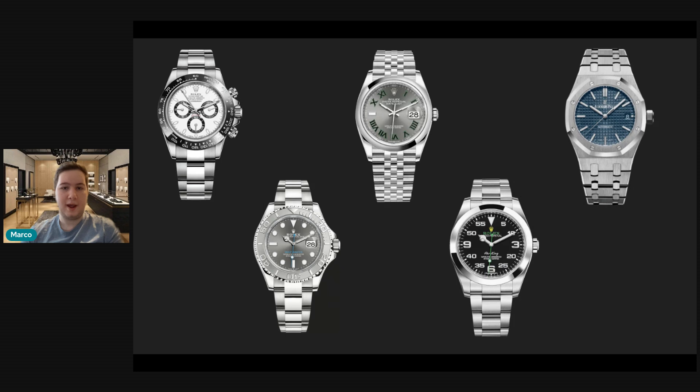We've got an Air King, and last but not least, we've got the 15-450 Royal Oak with a blue dial. To me, that is the best Royal Oak. It's the 37mm, so at least it fits my wrist better. I know it's technically the ladies' model, but I definitely think all men can pull it off.